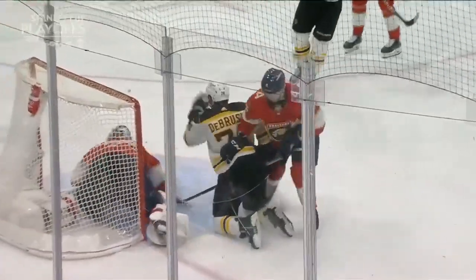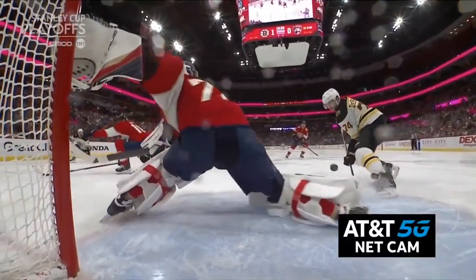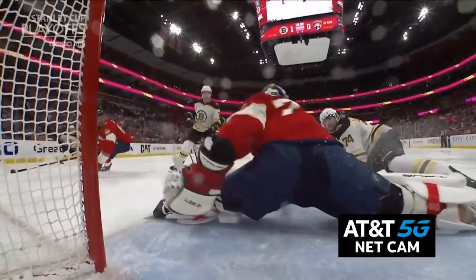Tremendous pickup by the Boston Bruins, not as a defensive play, but you can see the appreciation. As you look at our AT&T 5G net cam — what a look.